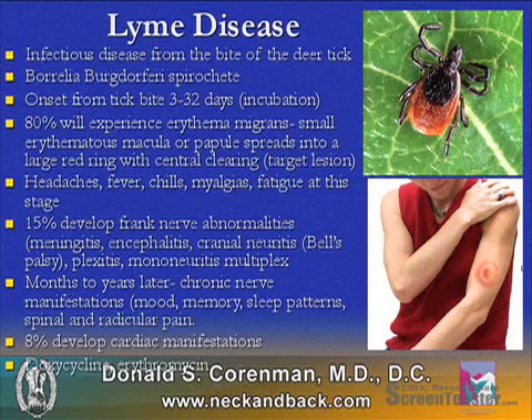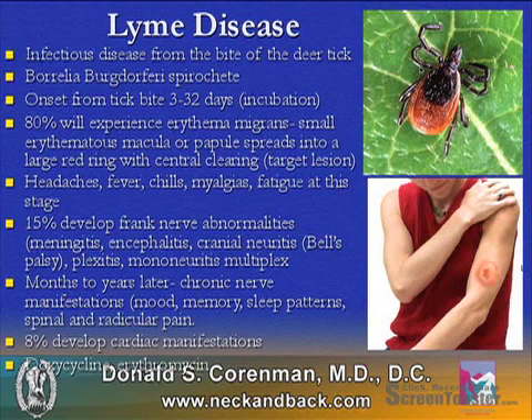The onset from the tick bite is about 3 to 32 days, and 80% of patients will experience a rash called erythema migrans. They'll see a small central erythematous macule or papule that spreads into a large red ring with central clearing, called a target lesion, as seen on the lady on the right.